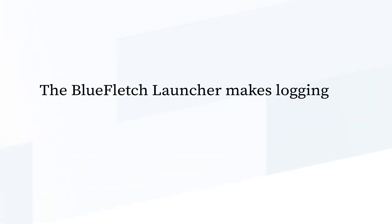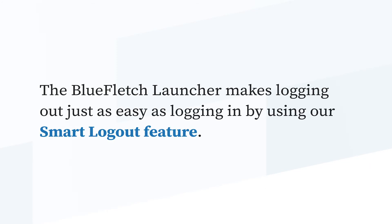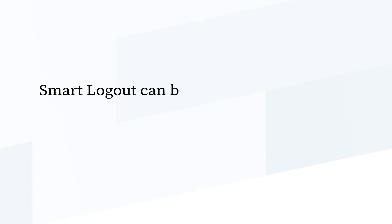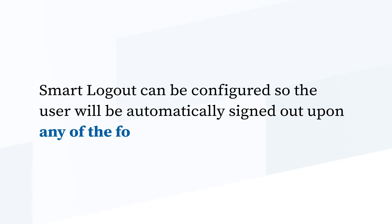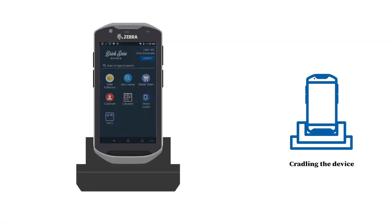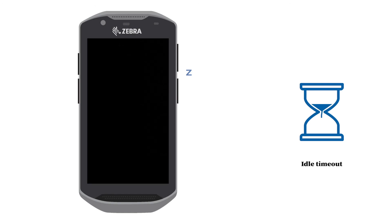The Blue Fletch Launcher makes logging out just as easy as logging in by using our Smart Logout feature. Smart Logout can be configured so the user will be automatically signed out upon any of the following events: cradling the device, maximum session timeout, or idle timeout.